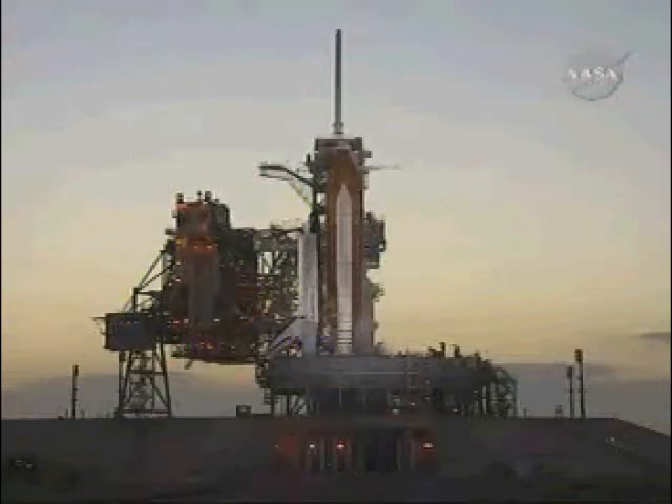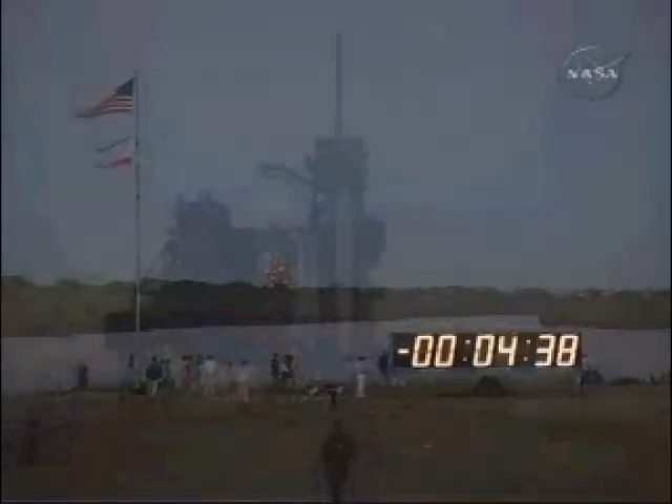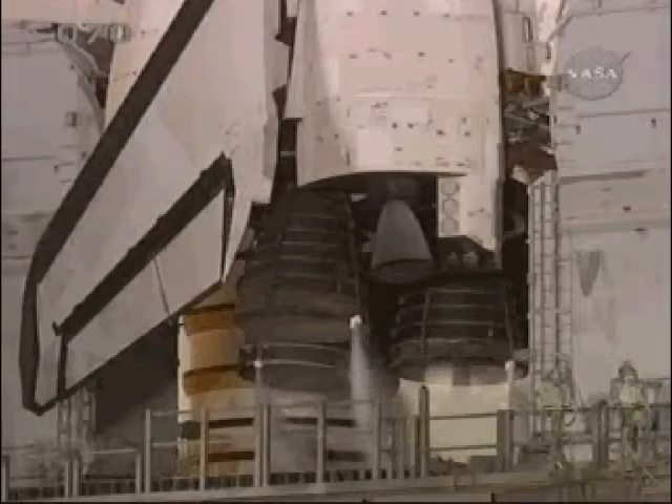DLS is go for orbiter APU starts. DLT, OTC, perform APU starts. APU starts. DLT, OTC, reconfigure heater. We have a go for APU starts. The launch team has terminated liquid oxygen replenish to the external tank and is now initiating LOX drain back.